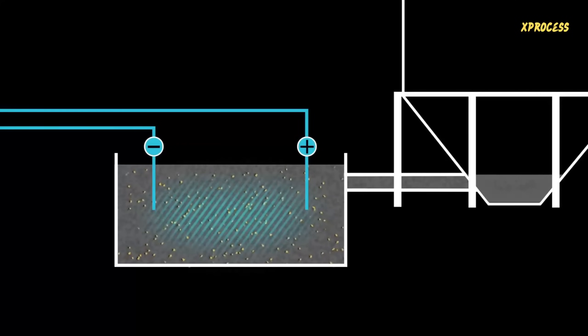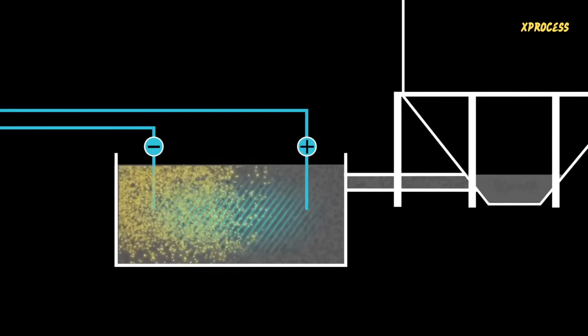The gold solution is then treated with electrolysis. An electric current causes the gold to deposit on the negative electrode, or cathode.